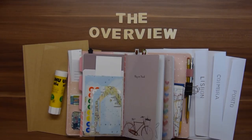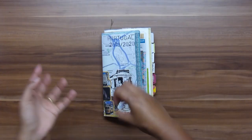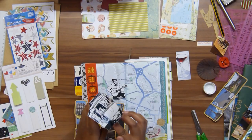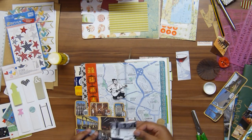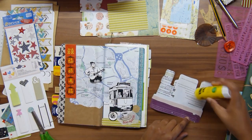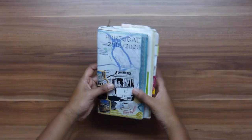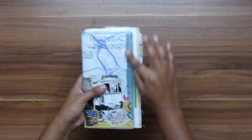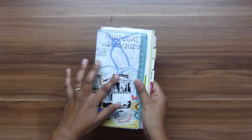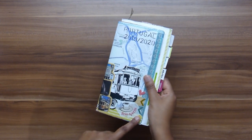I have a video of how I'm setting this up, what inserts I'm taking with me, and what supplies. I also have a video of me journaling in Portugal, a collage of that, and a video of how I'm doing the cover. There's also a flip through with just music if you want to see the notebook without me talking — check the description below. I used a lot of the supplies I brought: washi tape, stickers, and papers, but I also collected a lot of travel memorabilia like maps, and I bought more washi tapes and stickers while we were there.